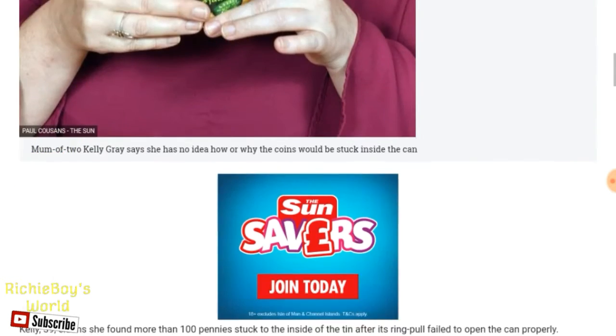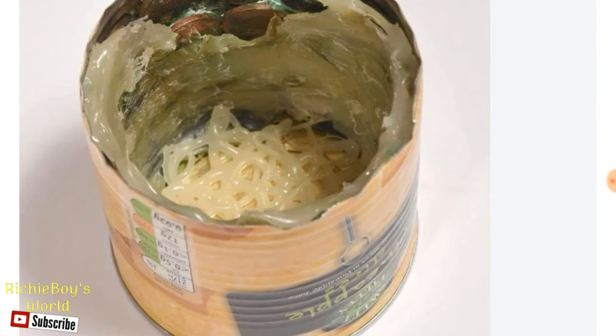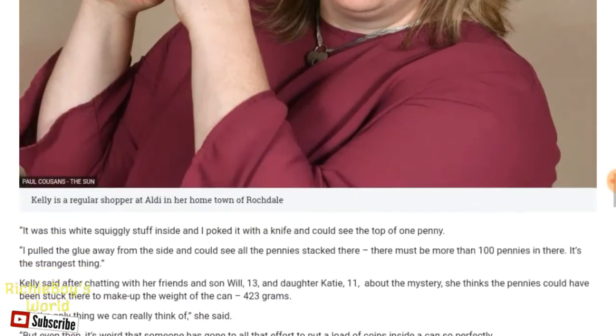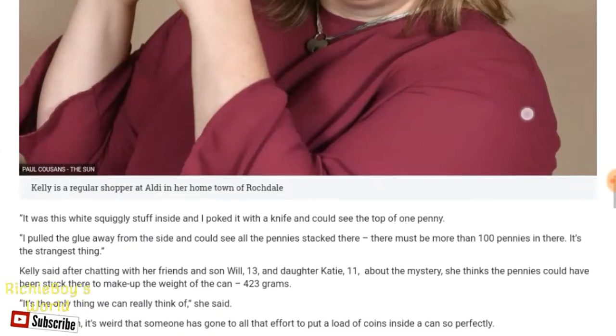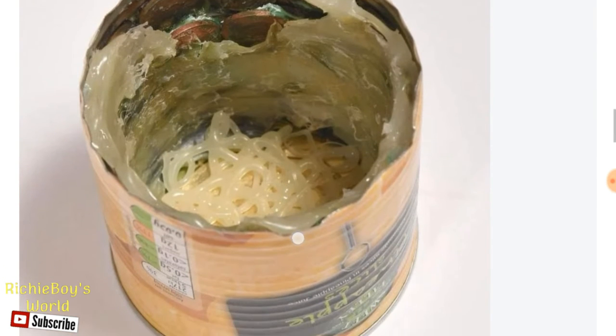And the second thing that bothers me is that she opened the can upside down. Who opens the can upside down? Seriously. It's sealed from the top — you open it from the top. And the glue looks like it's going over the top, about here.